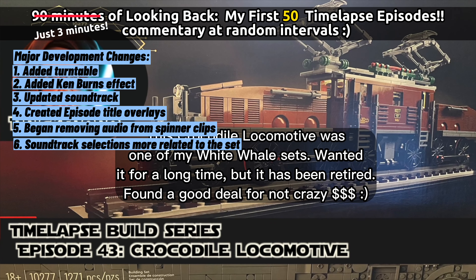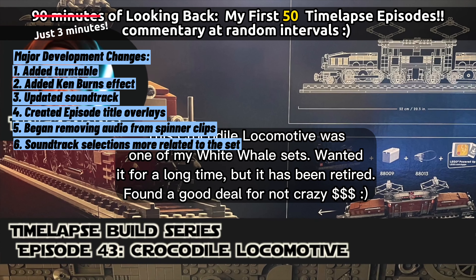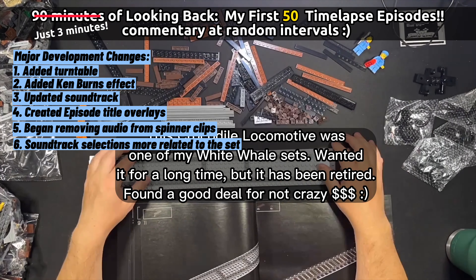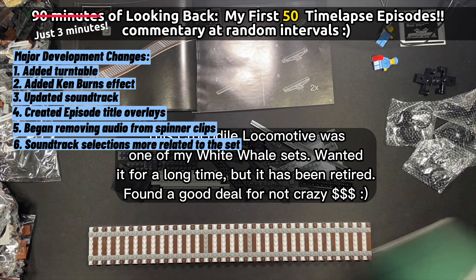I don't have very many regrets in missing sets — if I miss it, it's gone, that's okay. But this was one of them: the Crocodile Locomotive. Wanted it for a long time, but it was retired for a long time. And I found a good deal on Bricklink for not an insane price — only 20 bucks over retail.